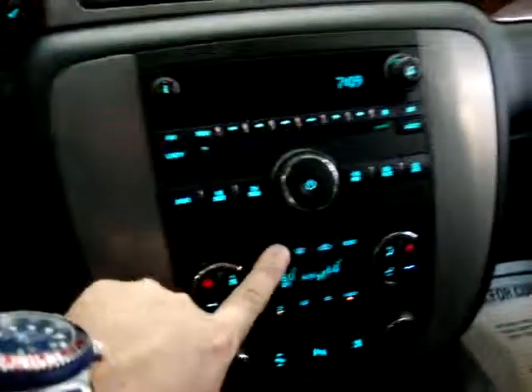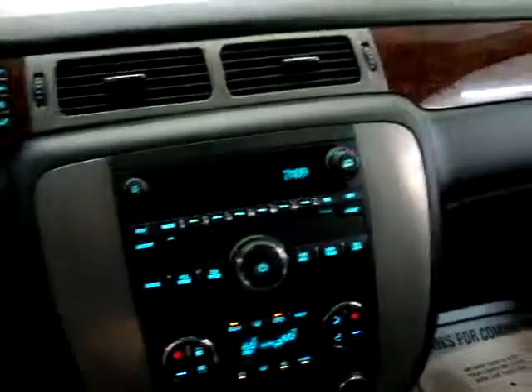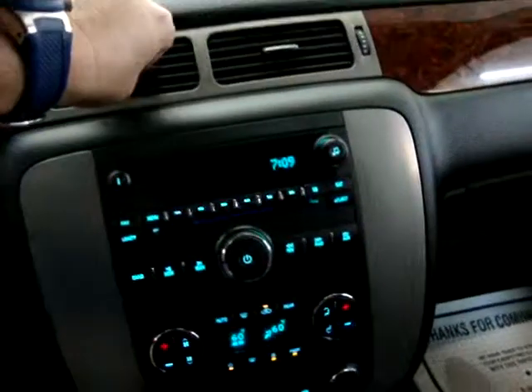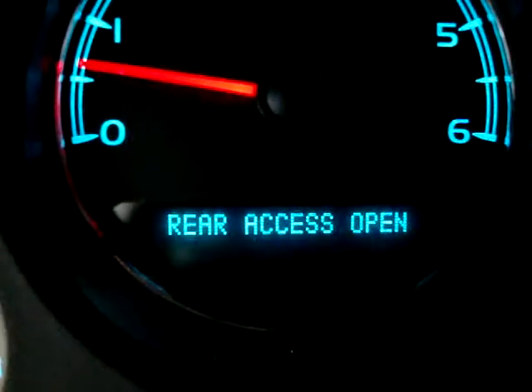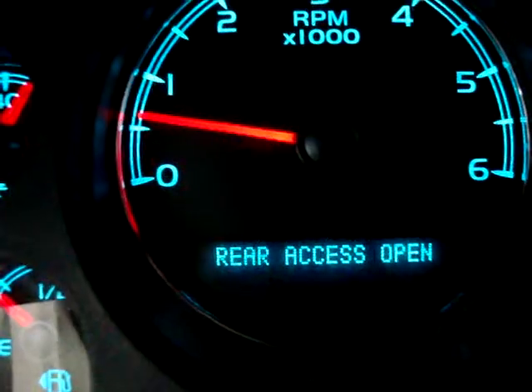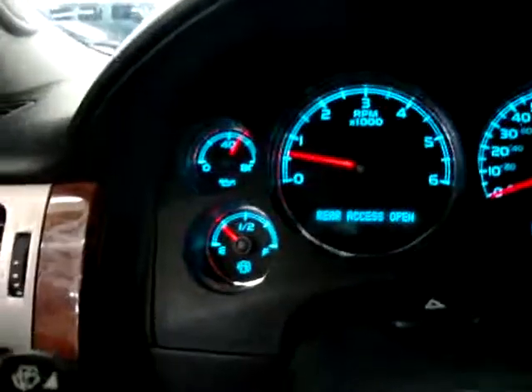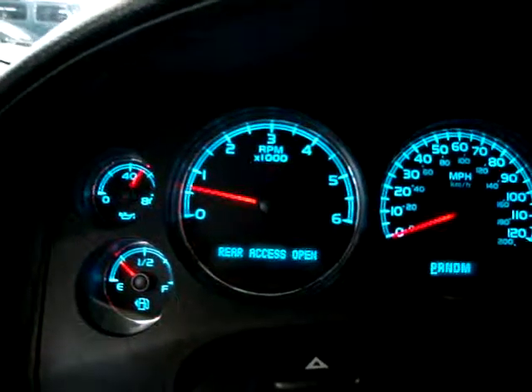Getting back inside — let's get the AC going. The car is running, there are no lights on. The only thing it says here is that the rear access is open, clearly because we left the tailgate open for more light. I'm going to lower the rear windows. Everything is running — I'll rev it so you can see the tachometer moving, and there's no check engine light, no airbag light, no SRS light, no warning lights at all.